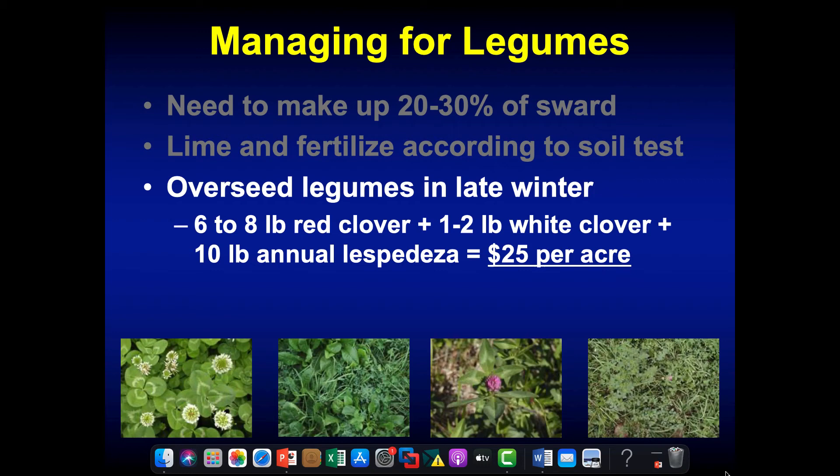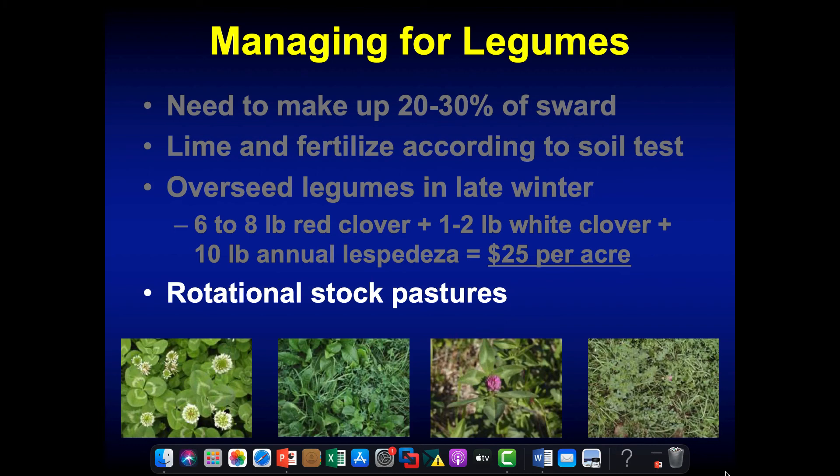We want to overseed legumes in late winter. A nice mix is 6 to 8 pounds of red clover, a pound or two of ladino clover, and 10 pounds of annual lespedeza if you can get your hands on it. That can be used to overseed pastures in February and very early March. The freezing and thawing from the frost seeding will incorporate that seed into the soil. Rotationally stocking our pastures is also important because how we manage grazing can impact the botanical composition of the pasture — how close and how frequently we graze can create an environment where legumes have an advantage or disadvantage.